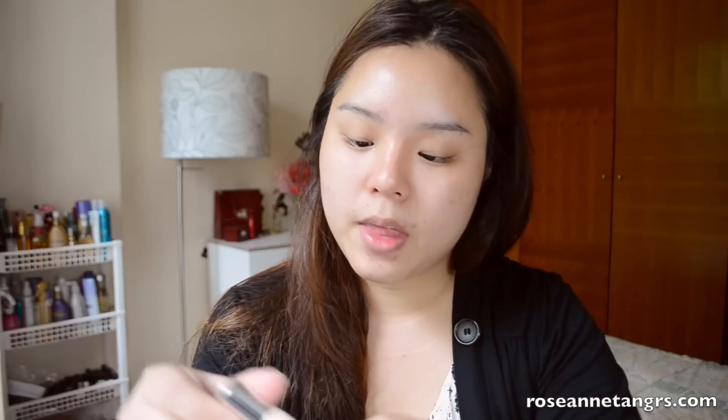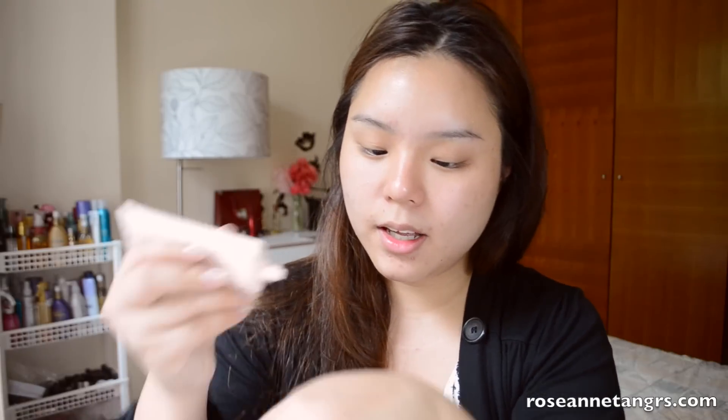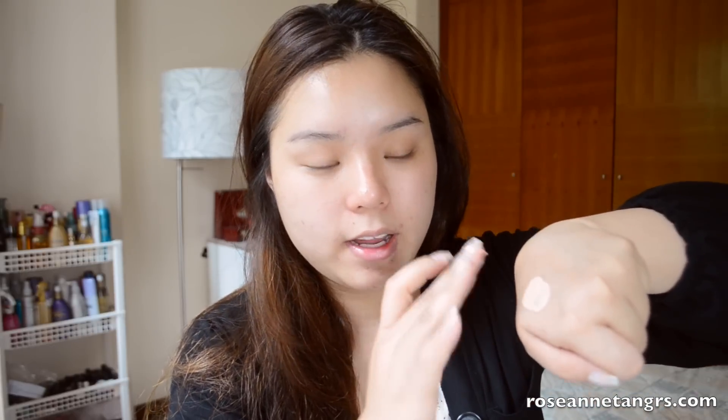Let's start with the first one — this is the Clinique Moisture Surge CC Cream, SPF 30. I've wanted to try this for a really long time. I'm squeezing a little bit out — this is the cream. I like how it's a bit more yellow-based than normal and has a bit of a peachy undertone as well, which is great. It may match my skin tone. It's very, very moisturizing — I can already see a very slick, kind of oily finish on top of the product.